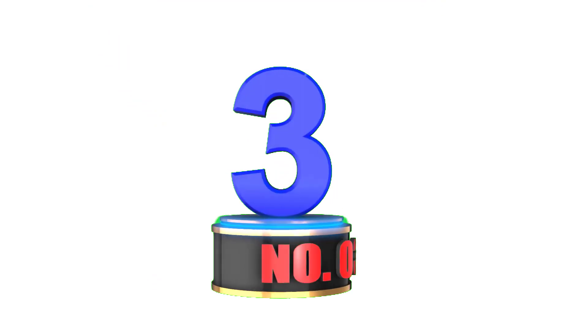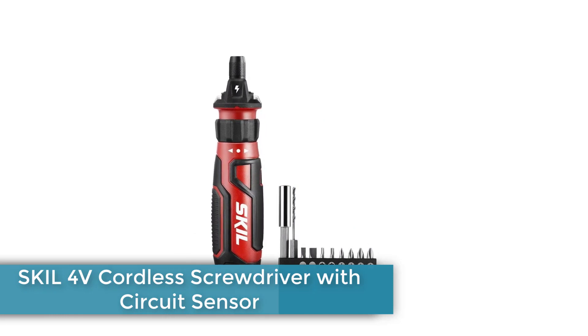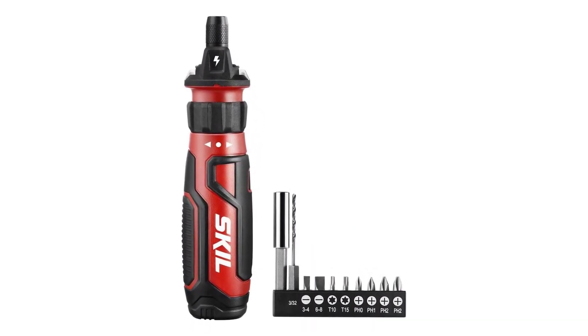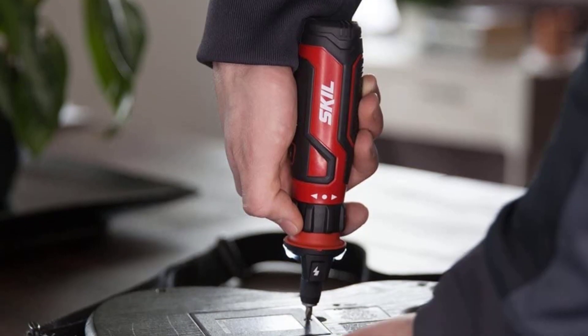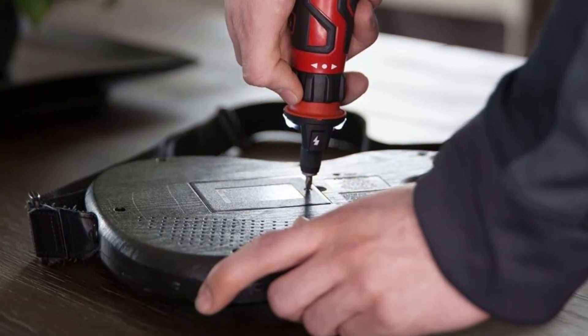Number 3: SKIL 4-Volt Cordless Screwdriver with Circuit Sensor. Having previously believed the power to an outlet was shut off only to suffer painful shocks, we know the value of being able to test an outlet when there's no tester available. We were pretty impressed with the SKIL Cordless Screwdriver's ability to sense if an outlet was still live, just by pressing a button on the top of the tool.